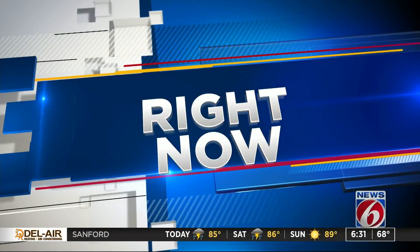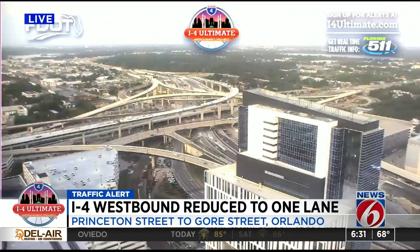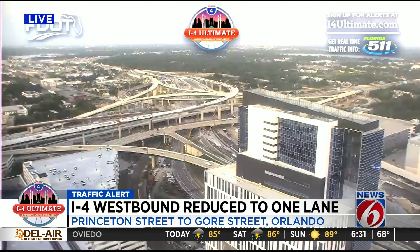Right now, there is a major traffic alert along I-4, right in the heart of downtown Orlando. The interstate is reduced to just one lane and will stay that way through the weekend. This morning, we have team coverage to help you get results and avoid delays.